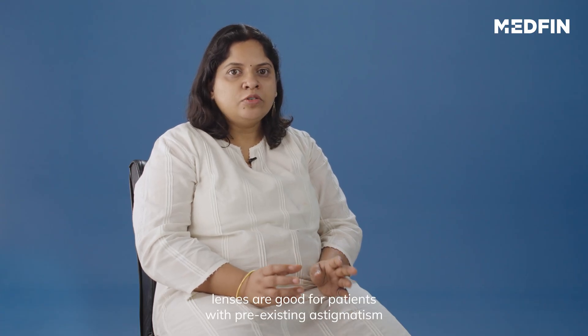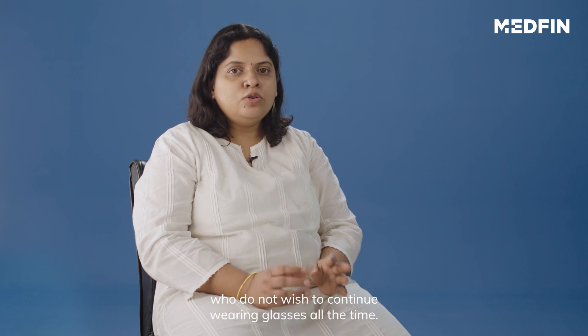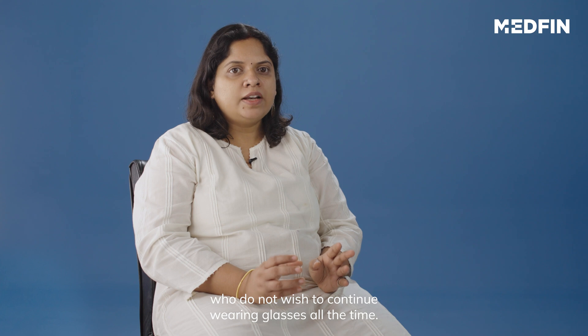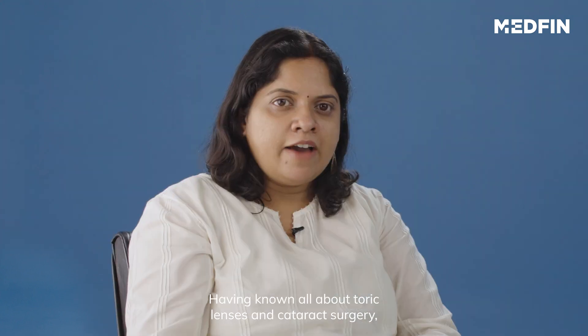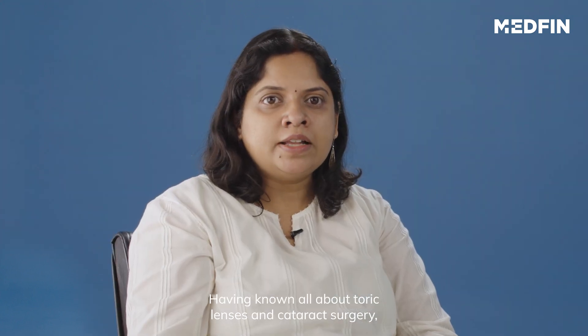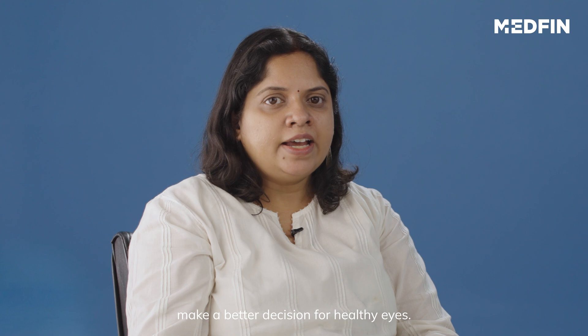In summary, toric lenses are good for patients with pre-existing astigmatism who do not wish to continue wearing glasses all the time. They are designed to improve your distant vision better than the standard lenses. Having known all about toric lenses and cataract surgery, you can now make a better decision for healthy eyes.